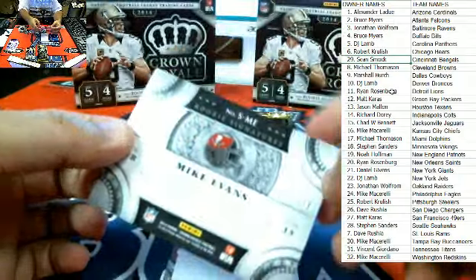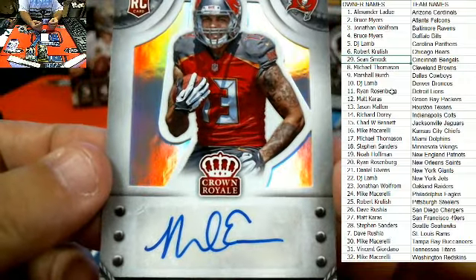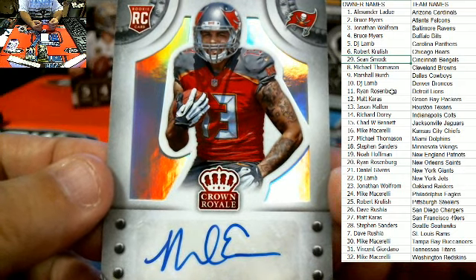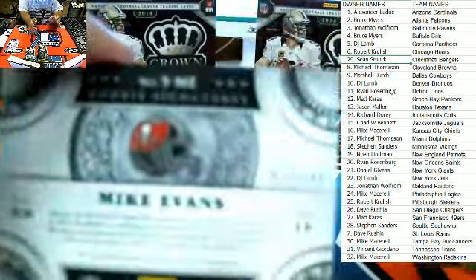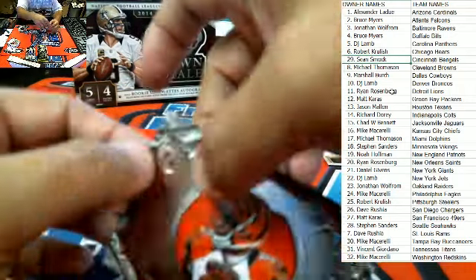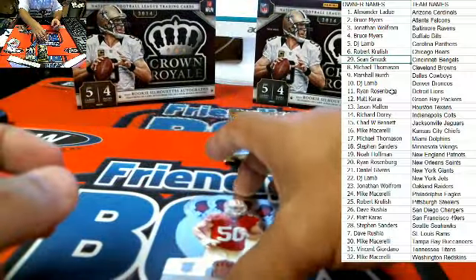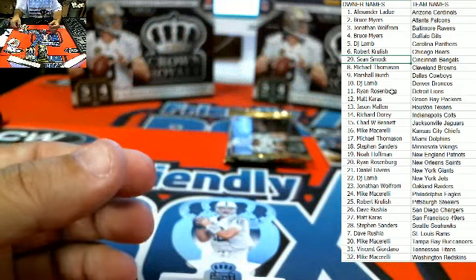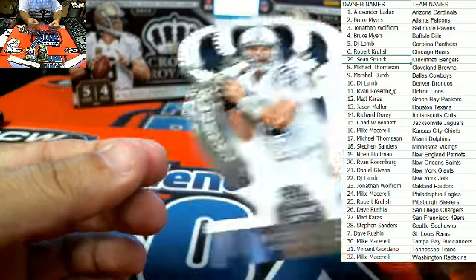Here we have Tampa Bay Buccaneers — Mike M., 15 of 299 on the Mike Evans rookie signature. Rookie signature there for Mike Evans, Tampa Bay Bucs owner Mike M. That card is numbered 15 of 299. Cincinnati Bengals, Sean S. — A.J. Green here, Master Craftsman, that card is not numbered. Next up, Chris Borland, San Francisco 49ers, Matt Kay. And then none other than Mr. Luck — we had a conversation about him yesterday — Indianapolis Colts, Richard D.